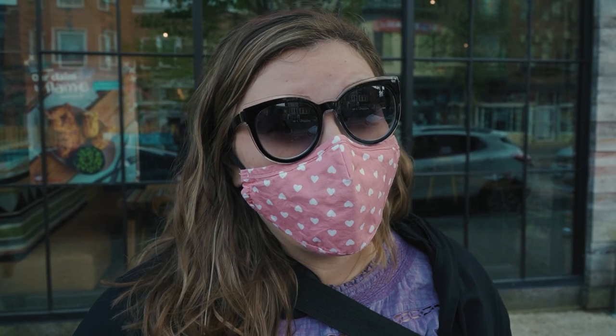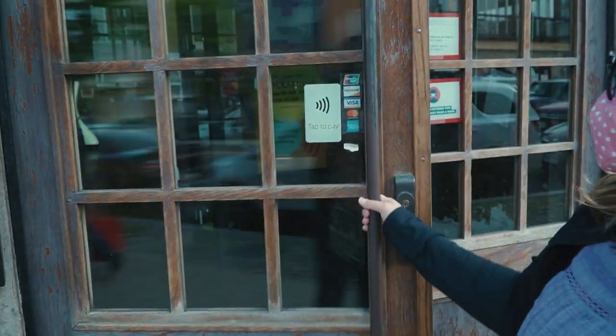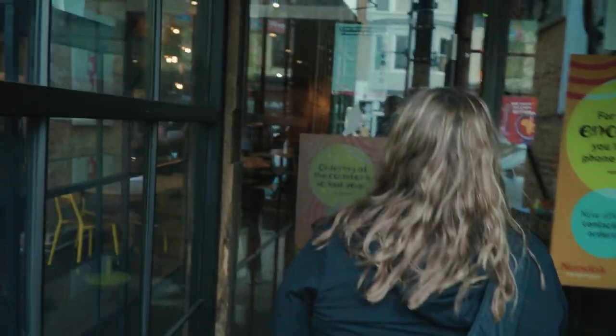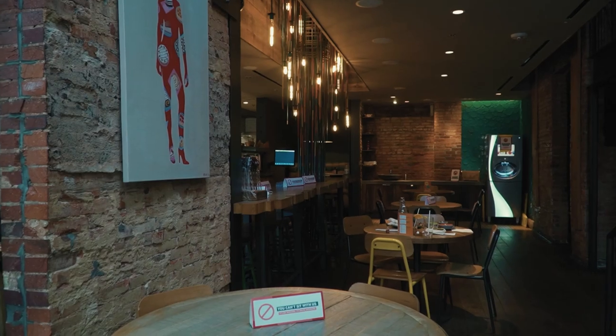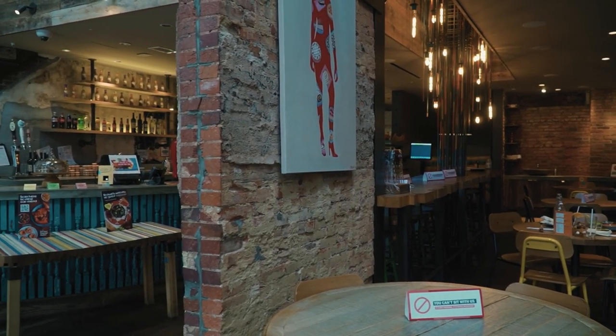We figured why not try one while we're here in Washington DC, where the first one actually came to the US. So let's go inside and try Nando's for our very first time.